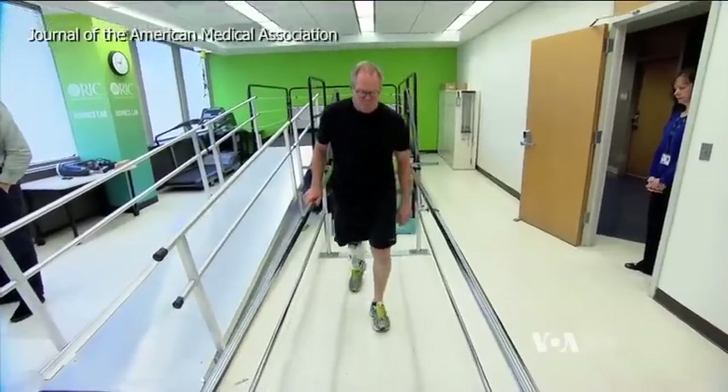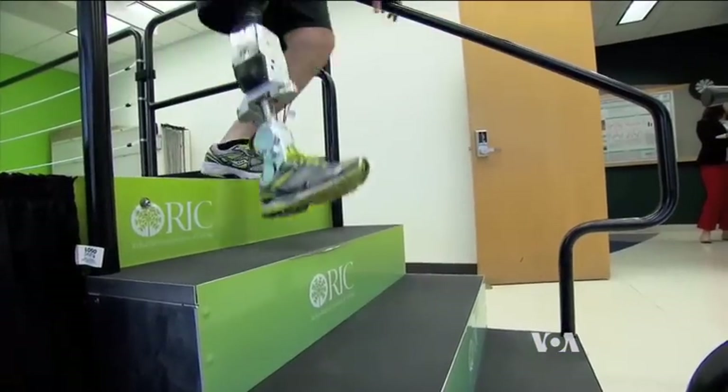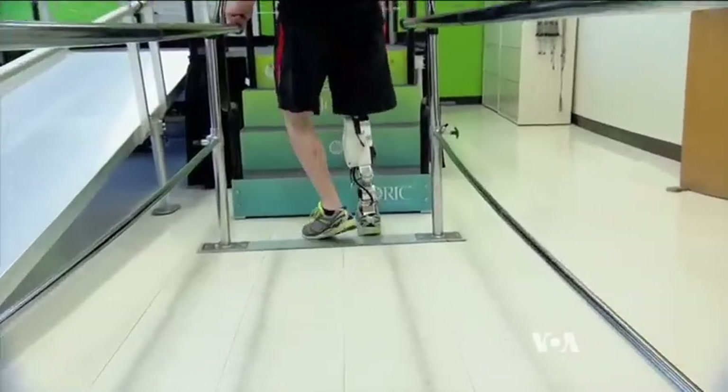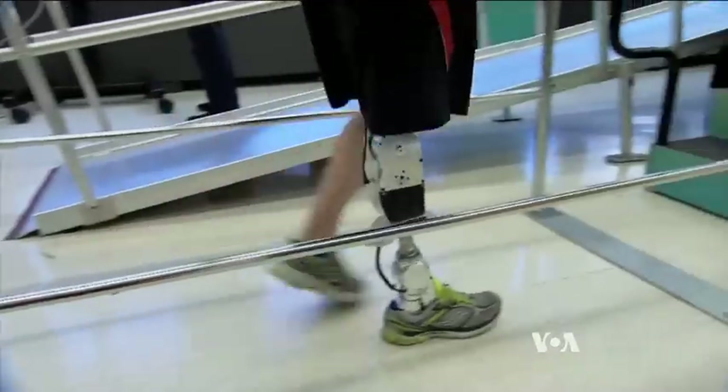Researchers have been working on developing artificial legs that mimic natural leg movement. This one allows me the opportunity to flow down the stairs and not really think about the process of what the next step is. Terry Karpowicz is testing this robotic leg at the Rehabilitation Institute of Chicago.